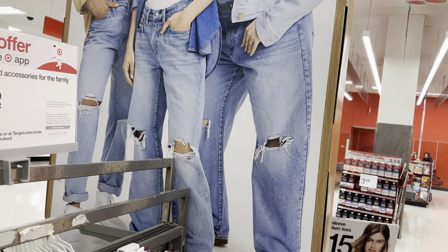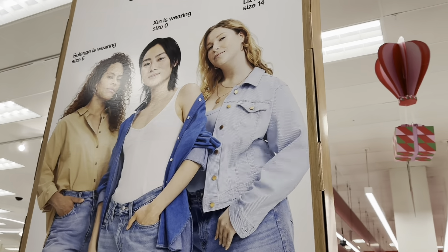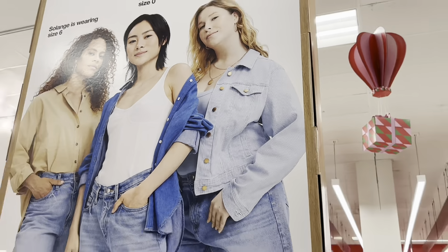Their jeans are distressed with denim tops, and she has a corduroy jacket on the display poster. We'll come across that to see how much it costs as well.